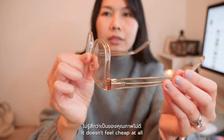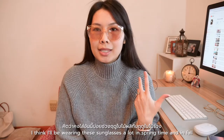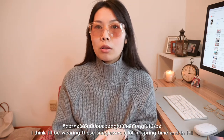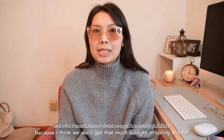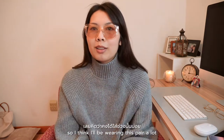It's pretty sturdy, it doesn't feel cheap at all — pretty well made. I think I'll be wearing these sunglasses a lot in springtime and in fall, because we don't get that much sunlight in spring and fall, so I think I'll be wearing this pair a lot.